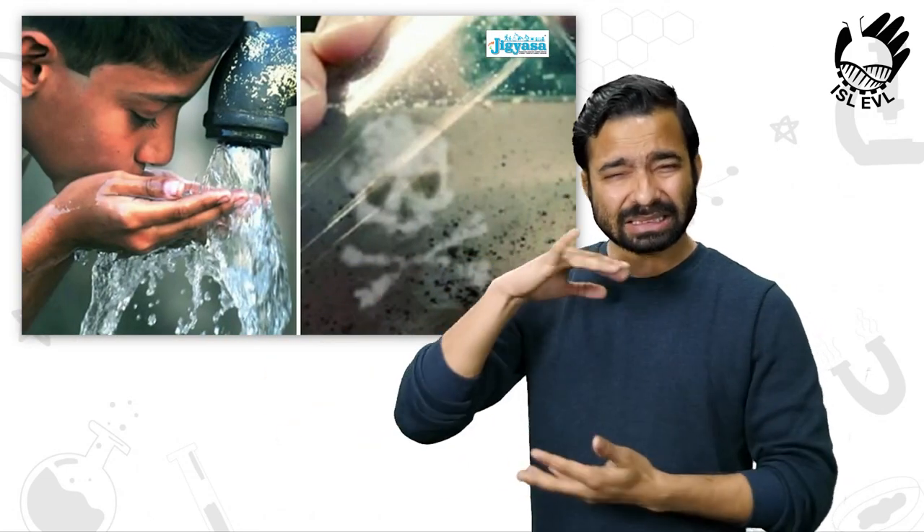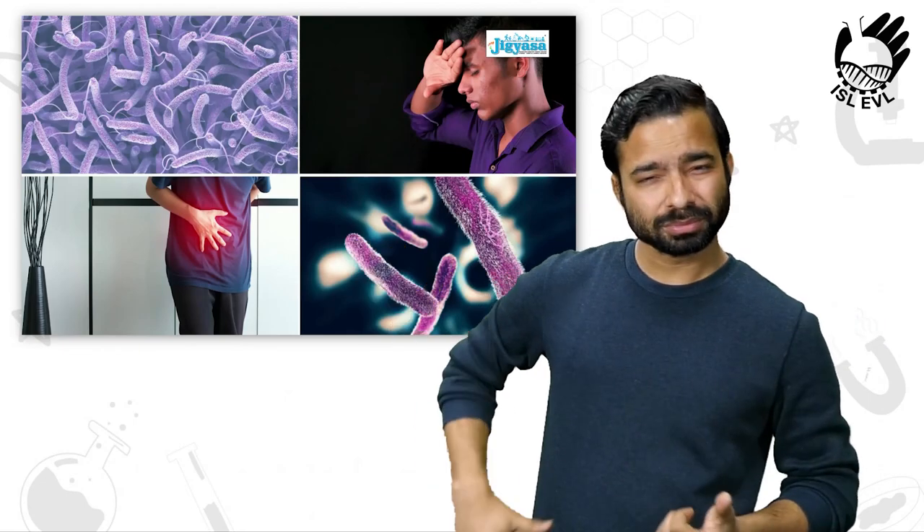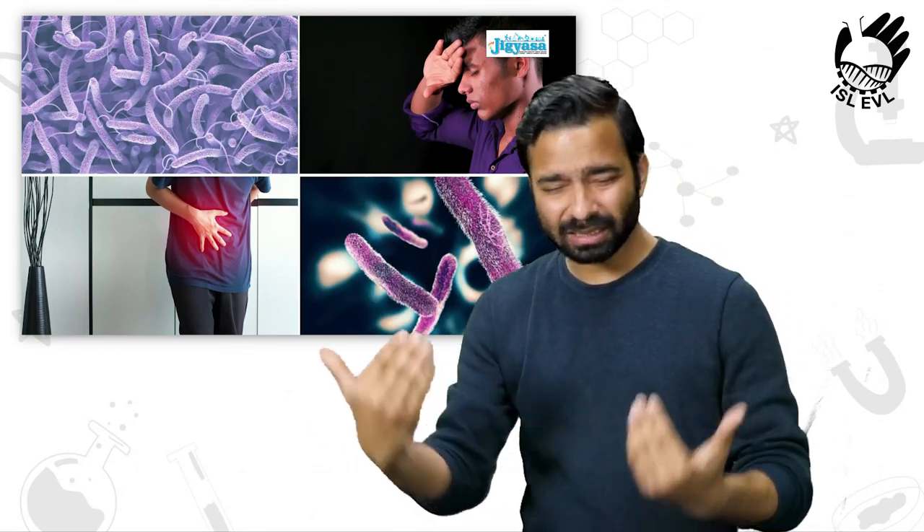Consumption of contaminated water can lead to diseases like diarrhea, cholera, dysentery, typhoid, etc.